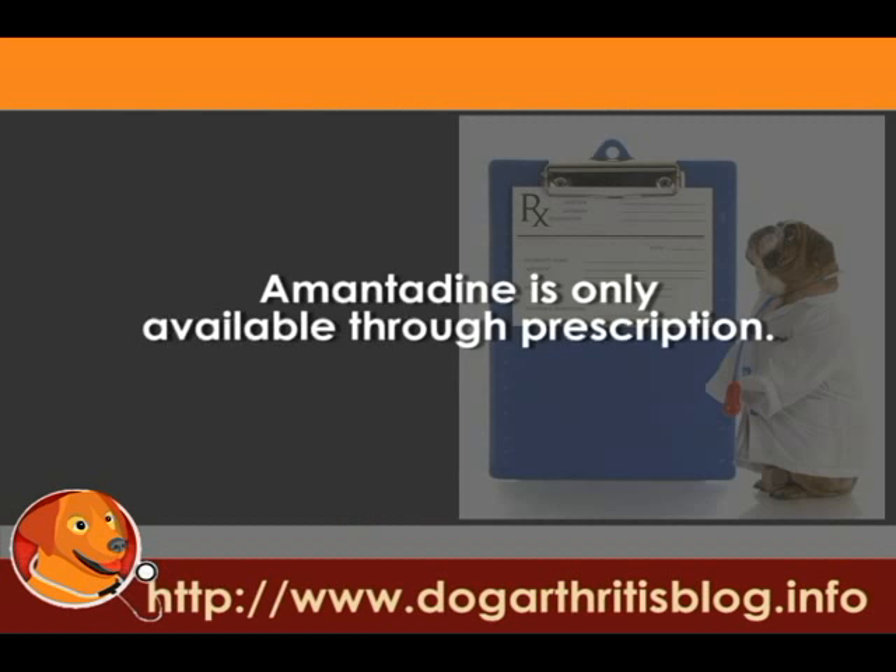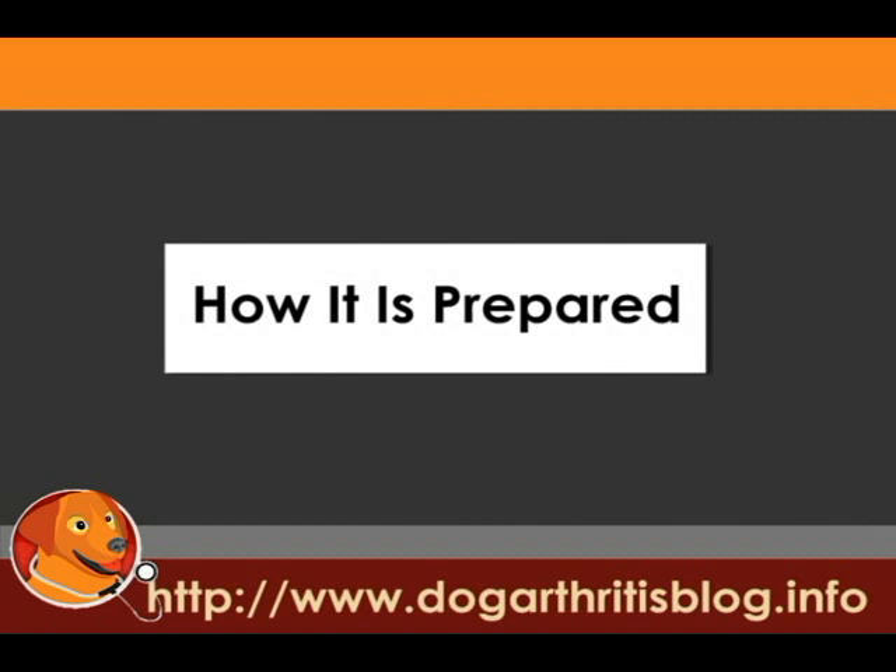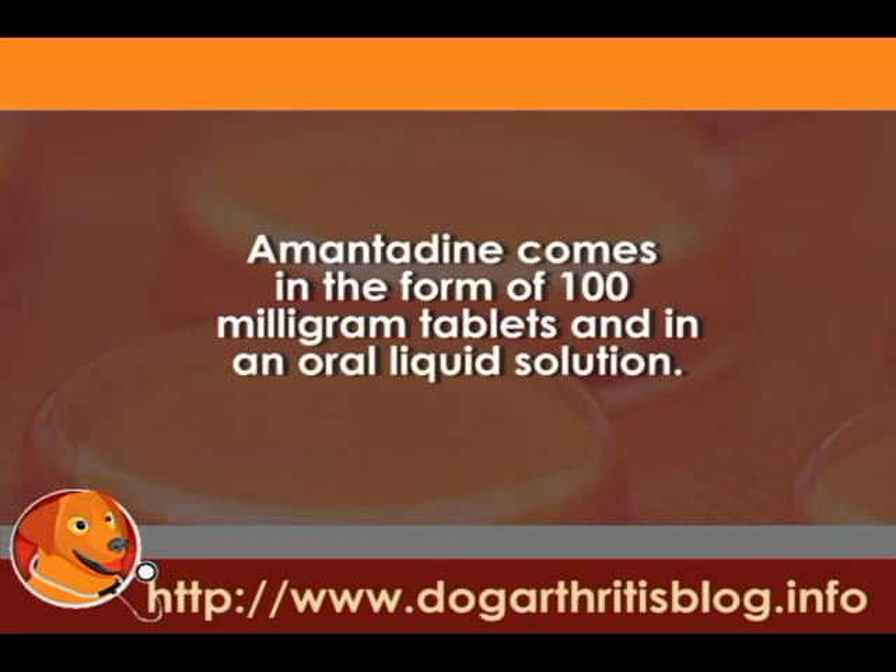Amantadine is only available through prescription. It comes in the form of 100 mg tablets and in an oral liquid solution.